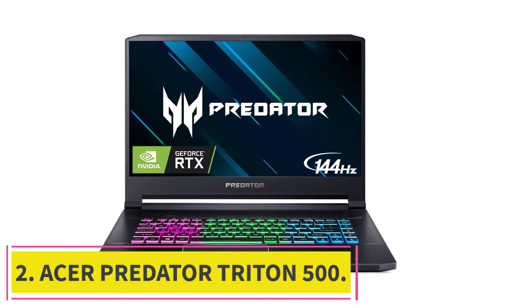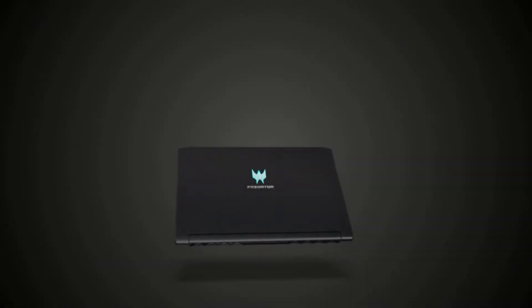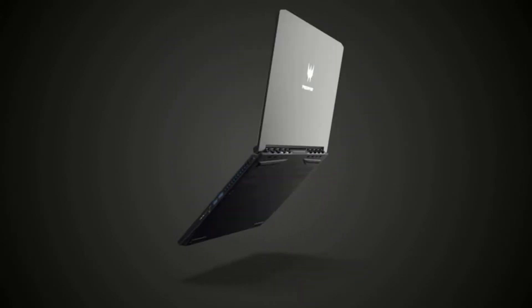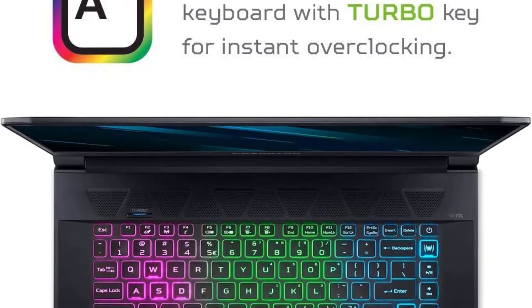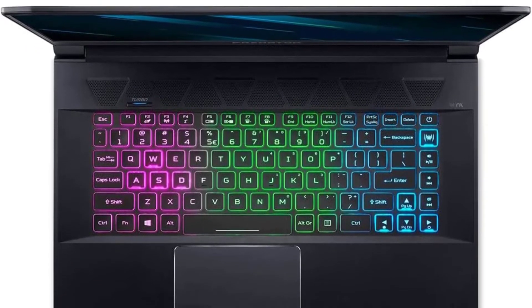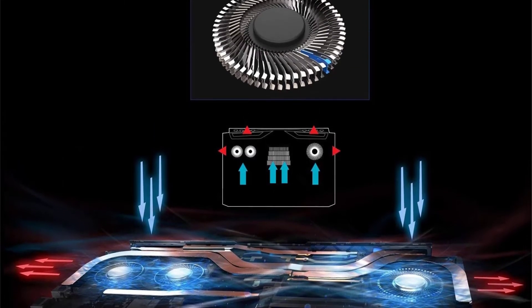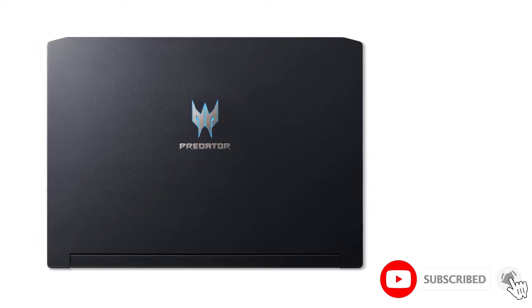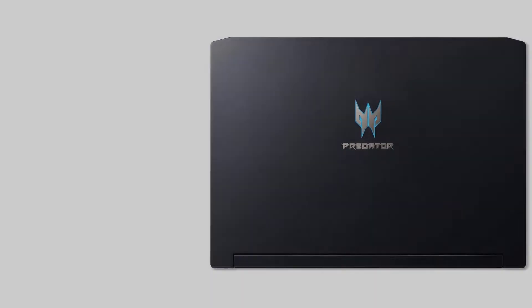At number two: the Acer Predator Triton 500. The Acer Predator line is well known for its excellent gaming performance, and the Predator Triton 500 lives up to this reputation. However, it doesn't sacrifice portability for performance — at less than one inch thick and weighing under five pounds, it's easy to transport. The build quality is premium with extensive use of metal components, and the overall design is tasteful, avoiding extreme design choices found on some other gaming laptops.